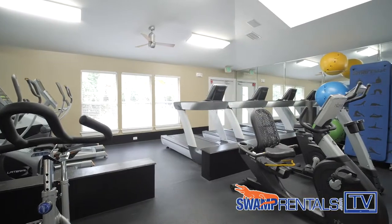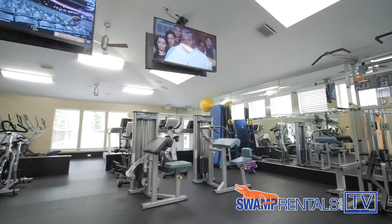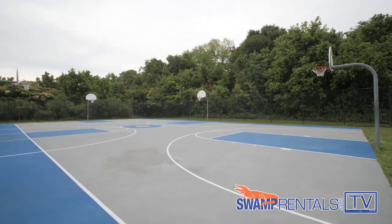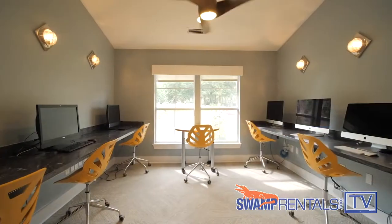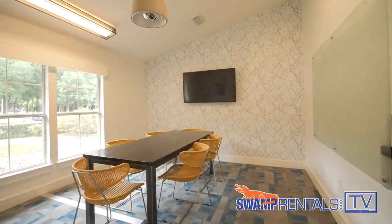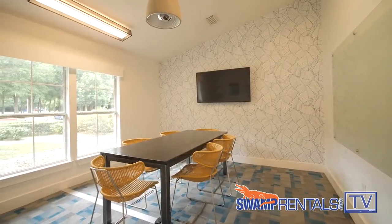Second, we have our 24/7 fitness center that has free weights, ellipticals, and all sorts of equipment. We also have basketball courts and volleyball courts. And then we have our study rooms — an area for residents to thrive in their studies, whether at the University of Florida or Santa Fe College, and that area is open 24 hours as well.